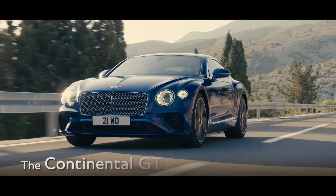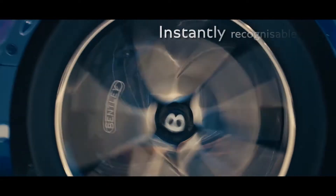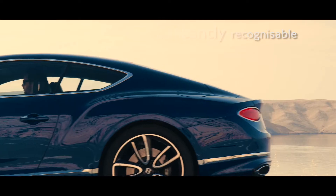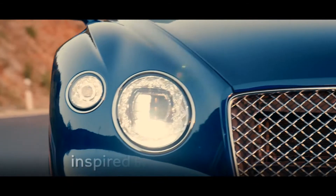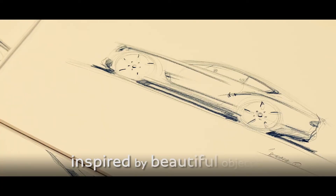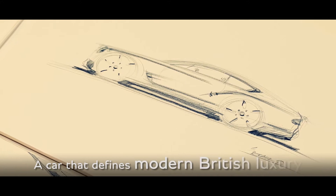The new Bentley Continental GT is designed from a traceable bloodline that runs through the family. It's instantly recognizable as a Continental while still clearly defining a new form language for Bentley. In both the surfacing and the details, we have been inspired by a wealth of beautifully crafted objects, creating a car that defines modern British luxury.